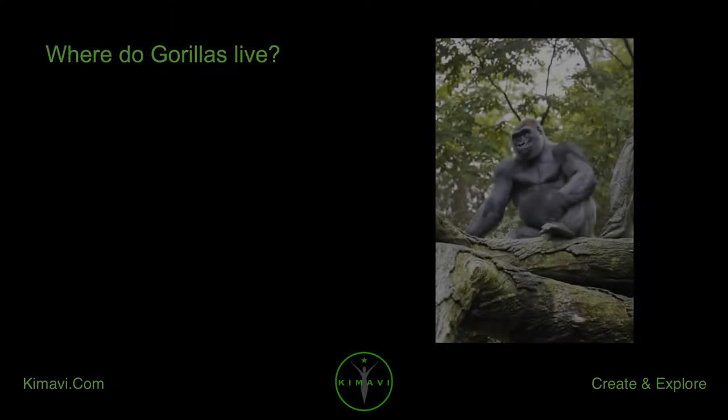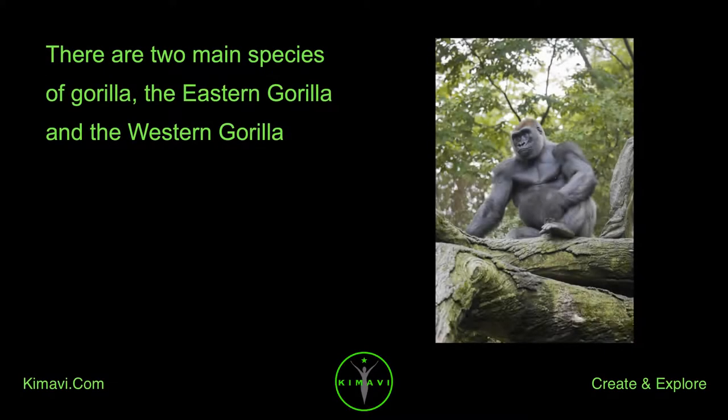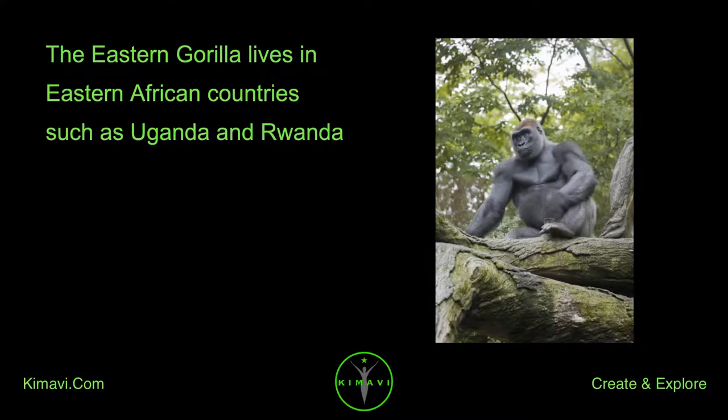Where do gorillas live? Gorillas live in Central Africa. There are two main species of gorilla: the Eastern gorilla and the Western gorilla. The Western gorilla lives in Western Africa in countries such as Cameroon, the Congo, the Central African Republic, and Gabon. The Eastern gorilla lives in Eastern African countries such as Uganda and Rwanda.